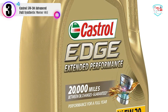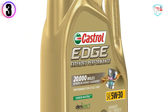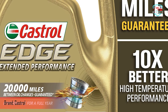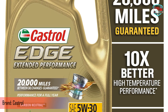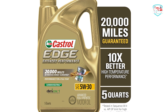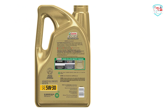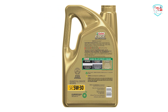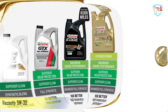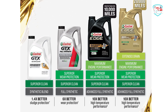In our list, the number 3 product is Castrol 5W30 Advanced Full Synthetic Motor Oil. Castrol Edge Extended Performance with fluid titanium technology is Castrol's most advanced full synthetic and the natural choice for drivers who demand outstanding performance and the assurance of protection during today's longer drain intervals. It provides protection for 20,000 miles or a full year, guaranteed. Castrol Edge Extended Performance features Castrol's patented fluid titanium technology that transforms its structure to be stronger under pressure.